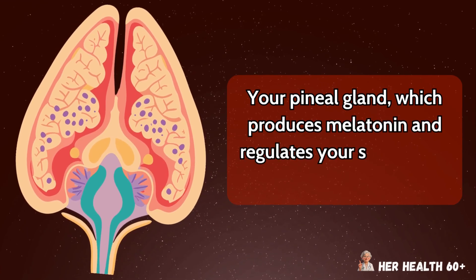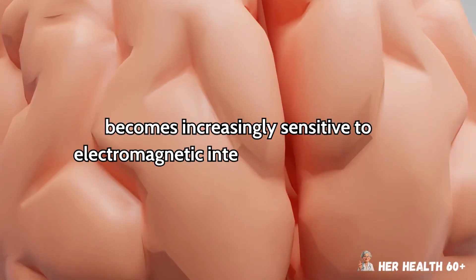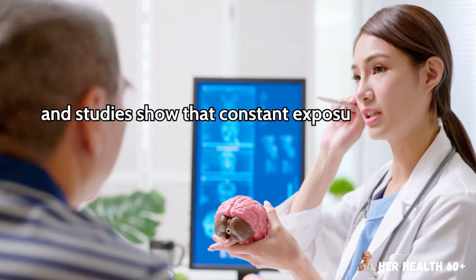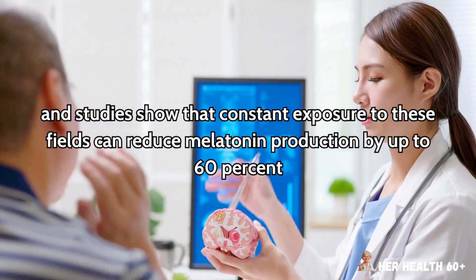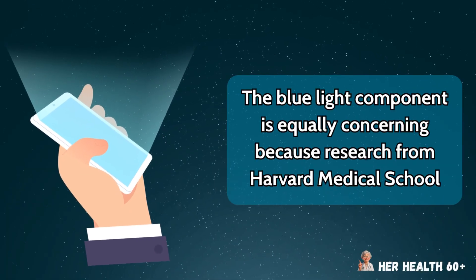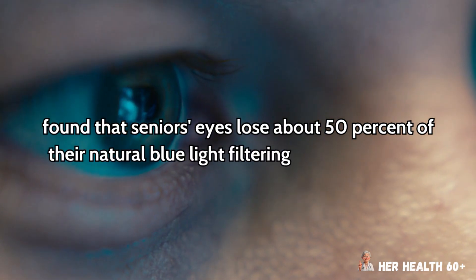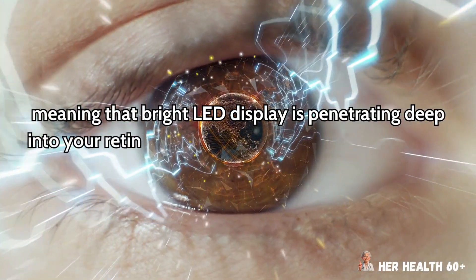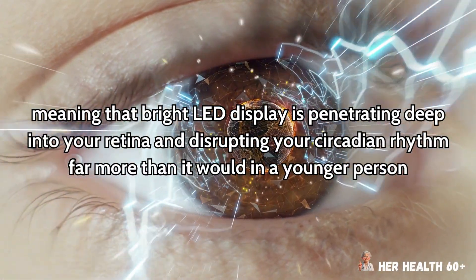Your pineal gland, which produces melatonin and regulates your sleep-wake cycle, becomes increasingly sensitive to electromagnetic interference after age 65, and studies show that constant exposure to these fields can reduce melatonin production by up to 60%. The blue light component is equally concerning because research from Harvard Medical School found that seniors' eyes lose about 50% of their natural blue light filtering ability by age 70, meaning that bright LED display is penetrating deep into your retina and disrupting your circadian rhythm far more than it would in a younger person.